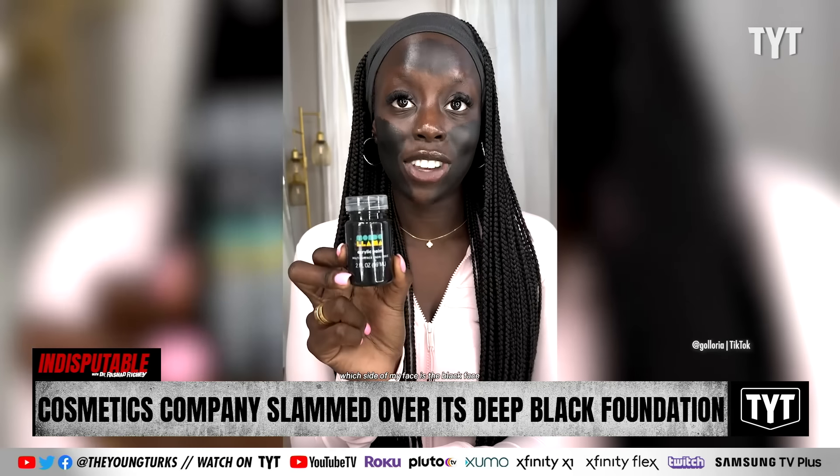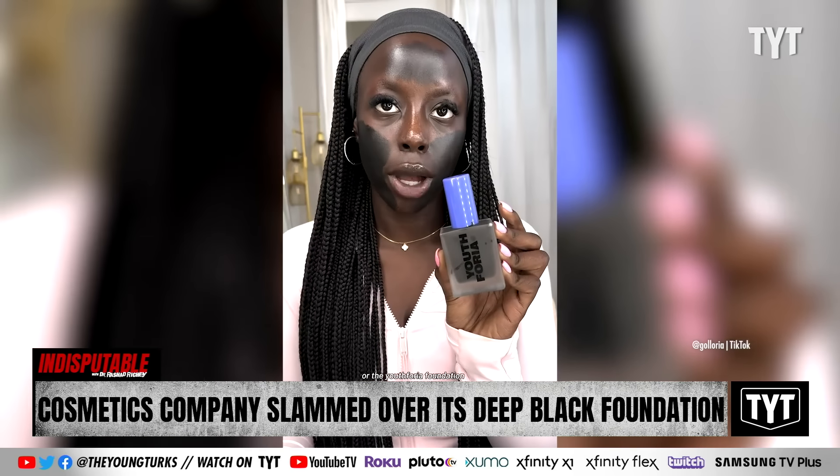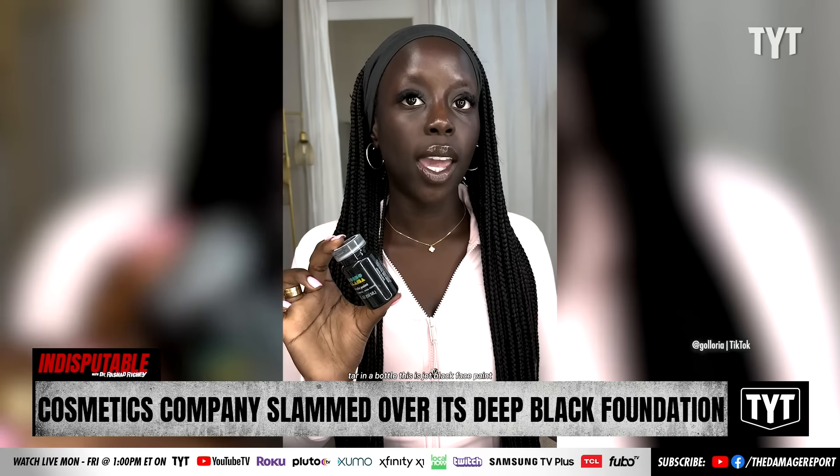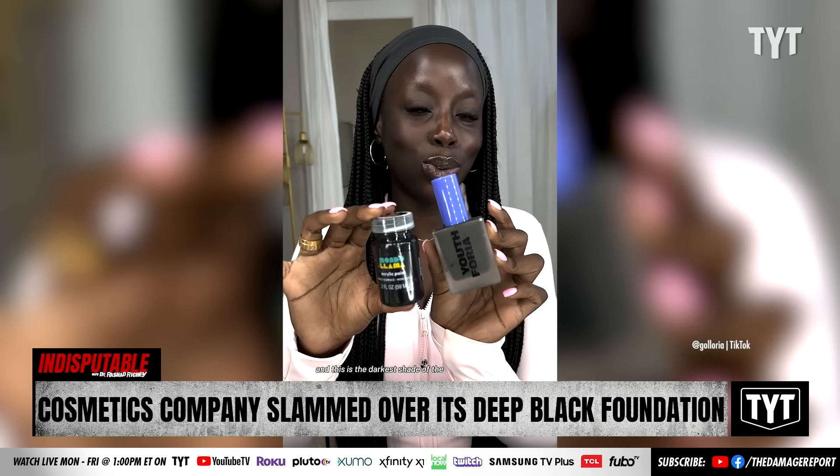Which side of my face is the blackface paint or the Youthforia Foundation? You can't tell. You know why? Tar in a bottle. This is jet black face paint, and this is the darkest shade of the Youthforia Date Night Foundation.